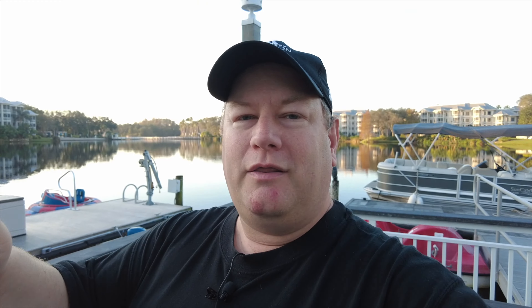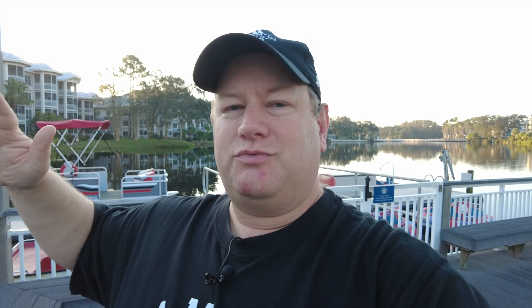Hello and welcome to Destination Timeshare. I'm Jeremy. We're going to get started walking through the new activities area over here — splash pad, new mini putt, new playground, new surfaces on the basketball court here as well. We're going to take a look at those and check it out.